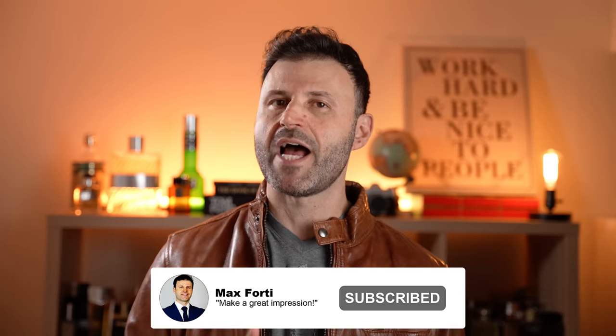Welcome back to another video. Max Fortier here. Today we're covering 15 of my favorite discoveries in the past year or so — these are fragrance brands and fragrances that you probably have not heard of.